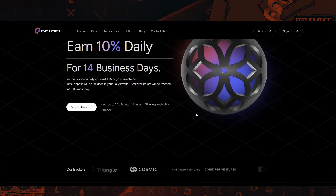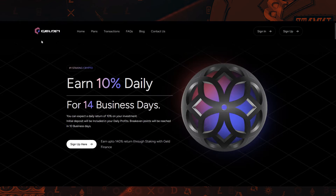Hey guys, Hippocrypto here. In this video, we are going over a project called GeldFi.